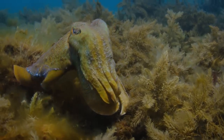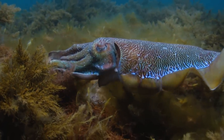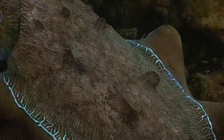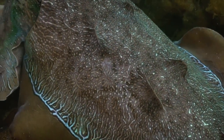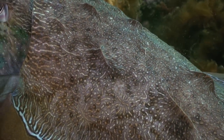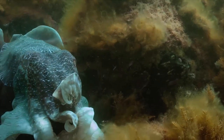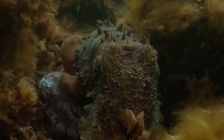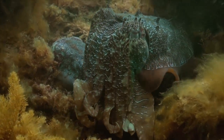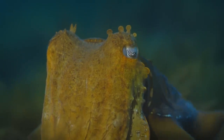They are giant cuttlefish — squids with ten arms that can change their appearance within seconds. Not only colours and patterns — they also put on bumps and ridges. No one knows yet what they want to express that way. What do the daring tips on the back mean? Are they secret messages? But for whom? Some emphasise their eyes — make-up of a different kind.